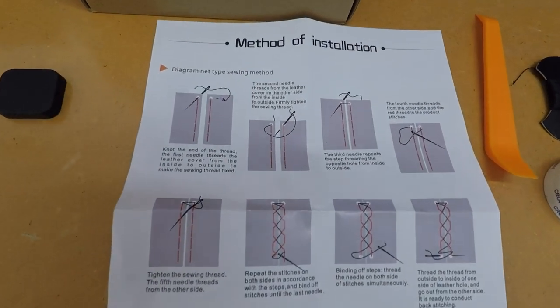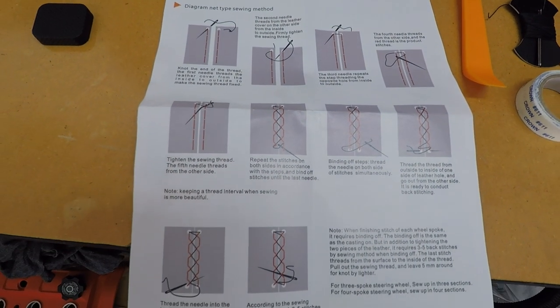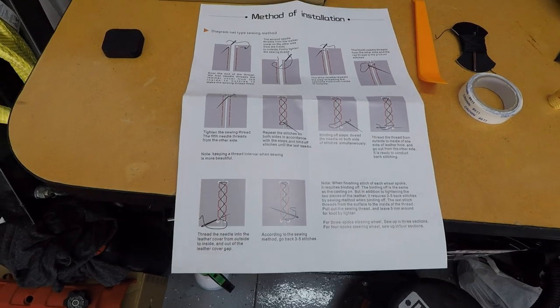I've read these directions probably 10 times, and I've watched probably 10 YouTube videos on how to stitch up this cover. Even with all that research and studying, I'm still incredibly nervous to take on this project. I'm bringing this inside to get it done where it's nice and cool, but I'm not going to film it because quite honestly I've never done this before, and there are a million videos already on YouTube showing you how to do it.